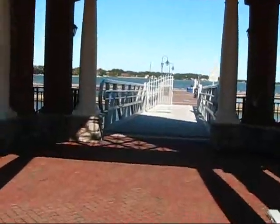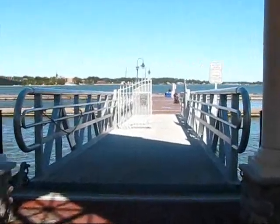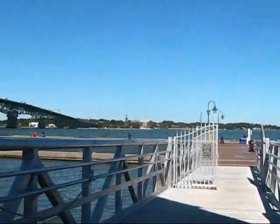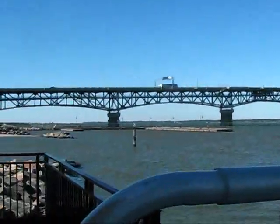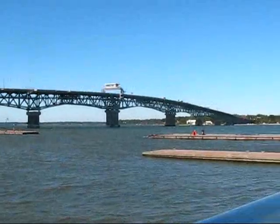Beautiful day, but just a little windy. It hangs a little blue, and this amazing bridge here in Yorktown.